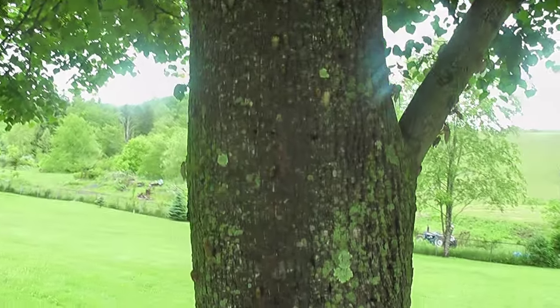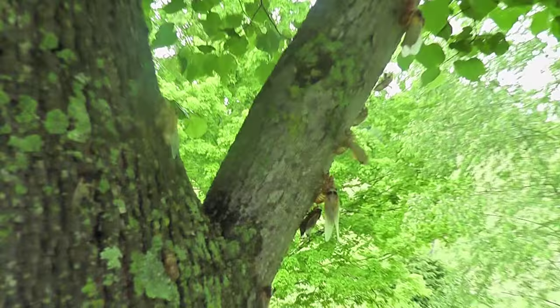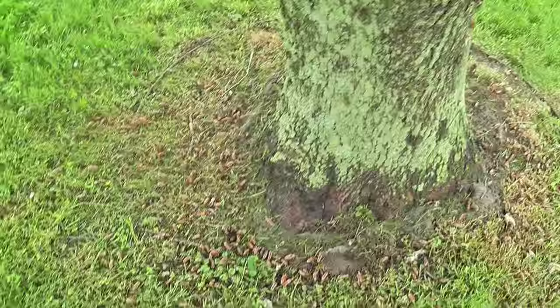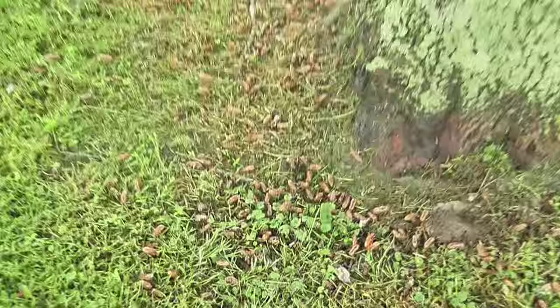Here we are again looking at the cicadas. They now have developed their wings and they're gonna fly. Look at them go. Now look at all the shells — there may be a few live ones there, but compared to the other day, they are all around this tree and still in the yard.